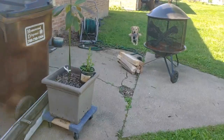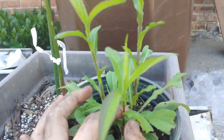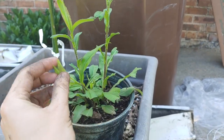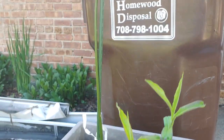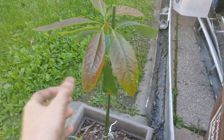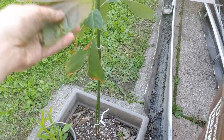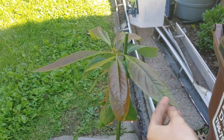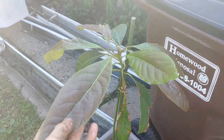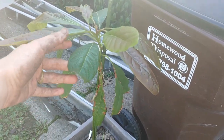I wasn't sure what this was, but it was growing behind our garage, so I'm just going to see what happens. And this is an avocado — it was growing out of our compost last year, so we took it in for the winter. The leaves are young and that's why they're red; they'll turn green like this after a while.